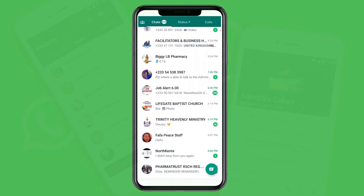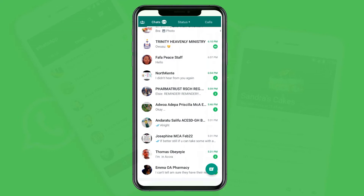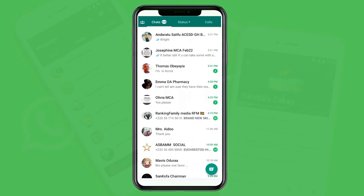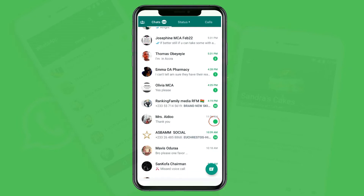Secondly, you can also use the Mark as Unread option to keep an eye on certain conversations. Tap on the chat that you have already read, then go to the three dots and choose Mark as Unread. When you click on it, you will see a green dot indicating that this particular chat you want to attend to, because it's marking it as if you have not read the message.